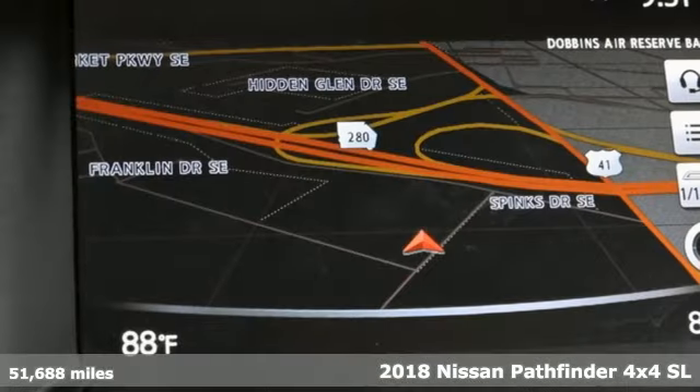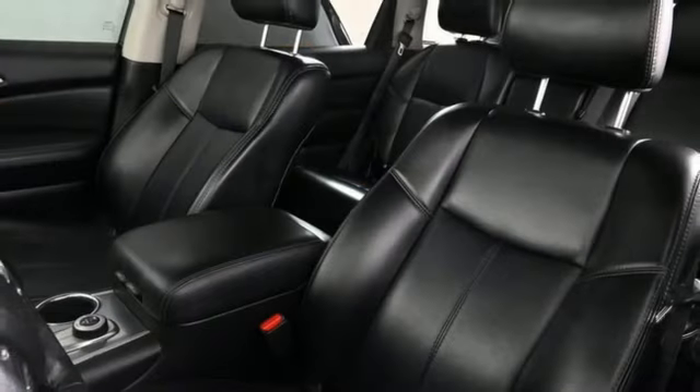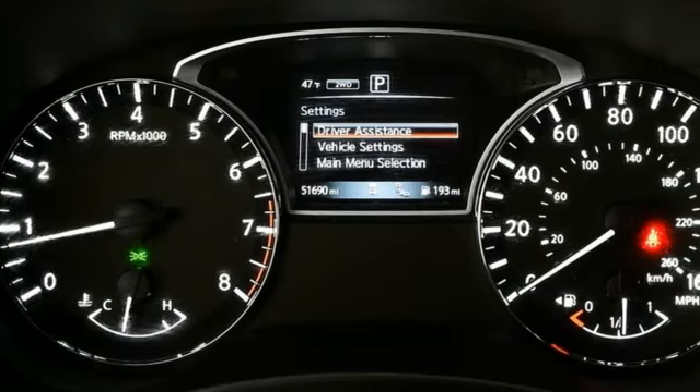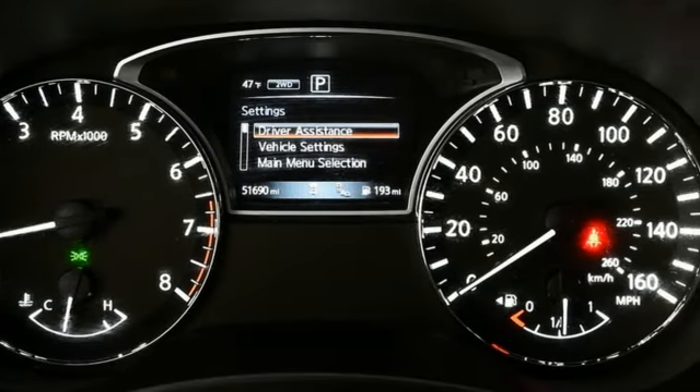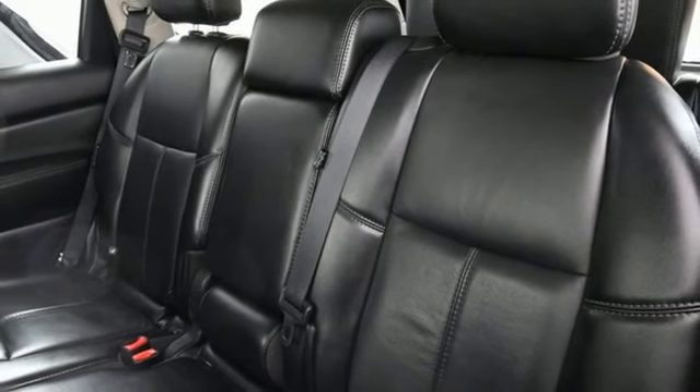And it comes with all the amenities you need: continuously variable automatic transmission, heated leather bucket seats, Bluetooth wireless audio streaming, rear parking sensors, dual zone climate control, and memory exterior door mirror settings.